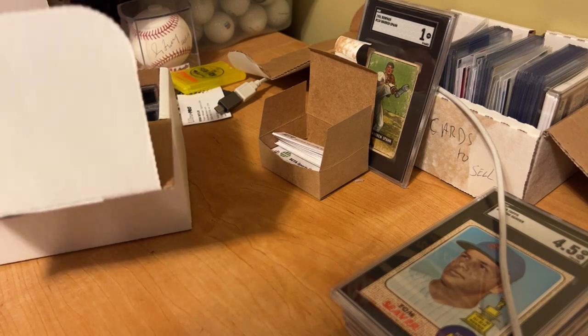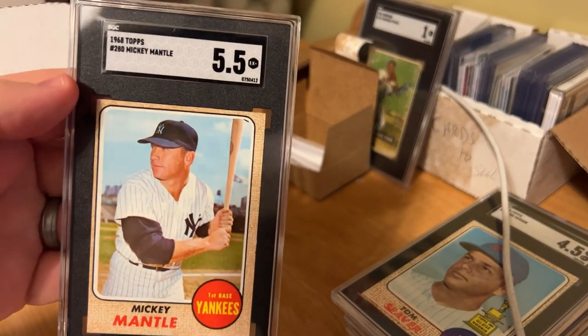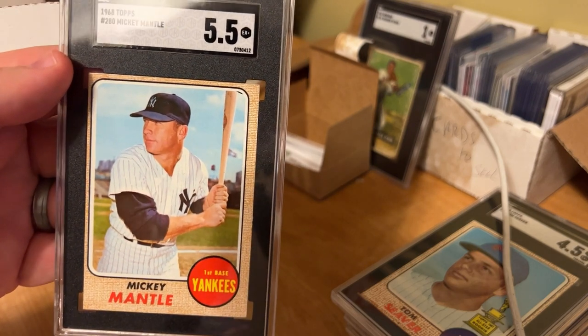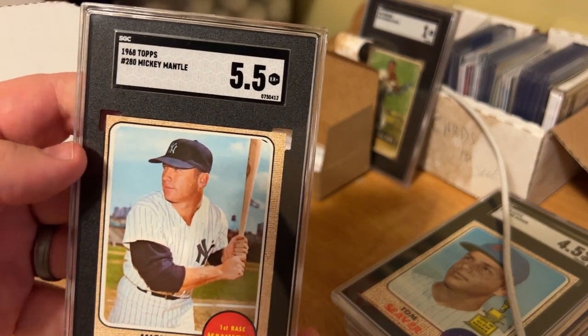Mickey Mantle — a 5.5. This one is definitely off-center top to bottom and left to right. That crushed it. The corners are decent, but obviously the off-center is what crushed this card.